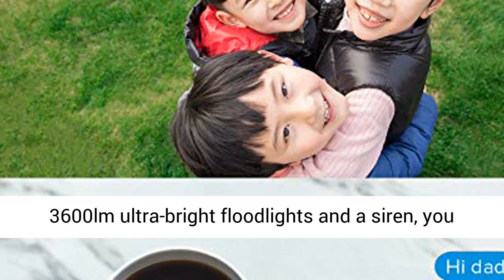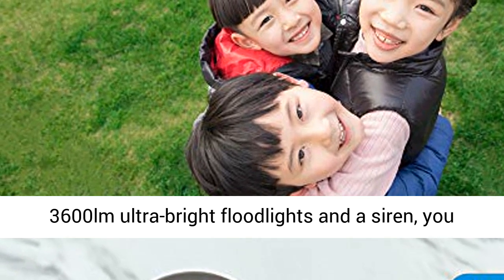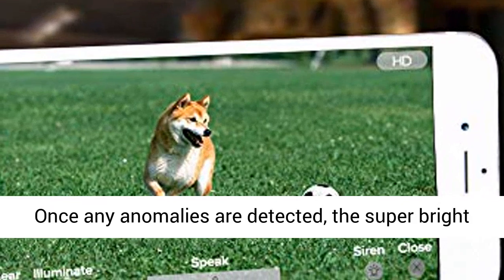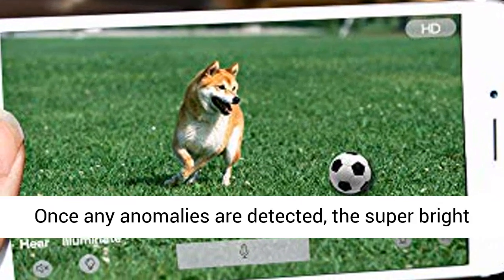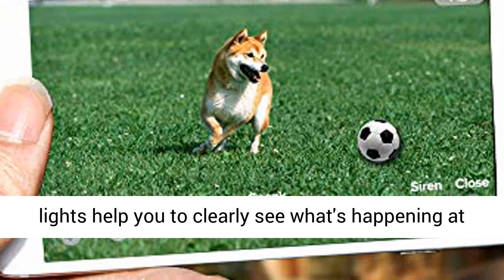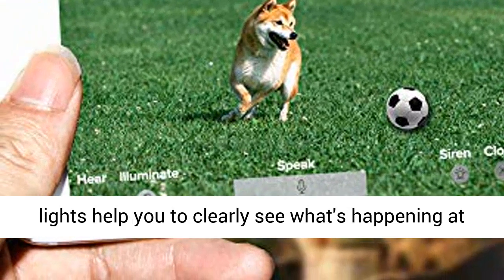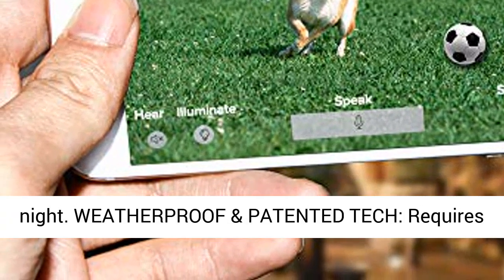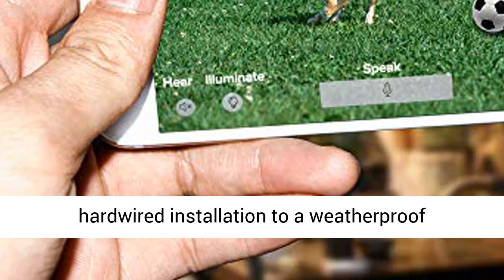Superior brightness and two-way talking includes built-in 3,600 LM ultra-bright floodlights and a siren. You can alarm others via the microphone and speakers. Once any anomalies are detected, the super-bright lights help you to clearly see what's happening at night.